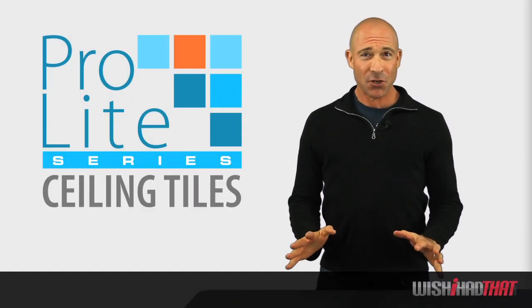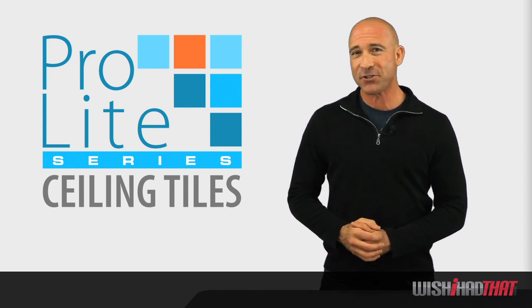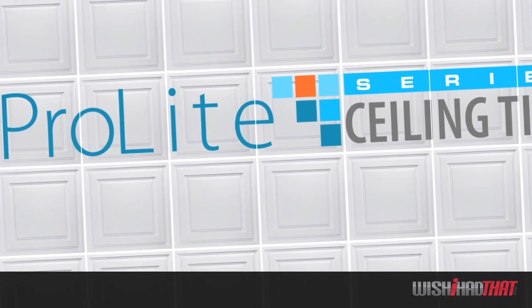Hi, I'm Eric Rosenfeld, and I'd like to talk to you about one of our most popular products for both commercial and residential applications. It's our Pro-Lite ceiling tiles.